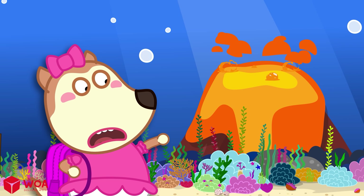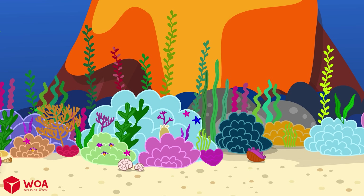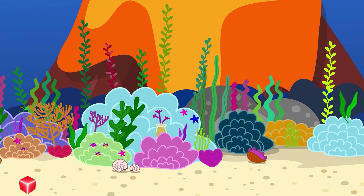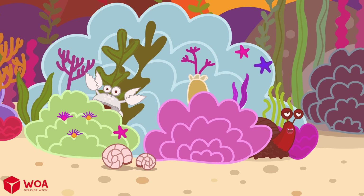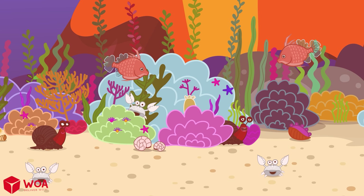Do the fish get burned? In some places near underwater volcanoes, the water gets so hot it changes color! But some super special creatures can still live there!